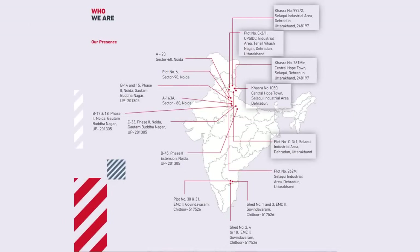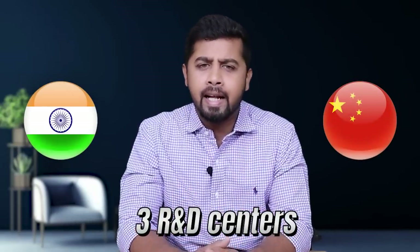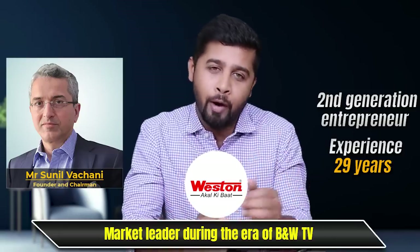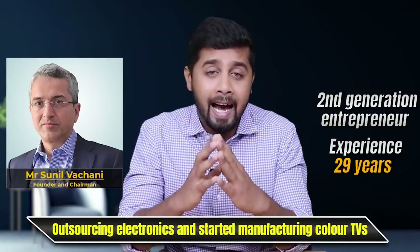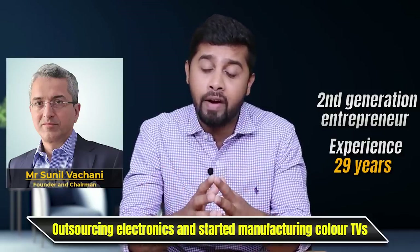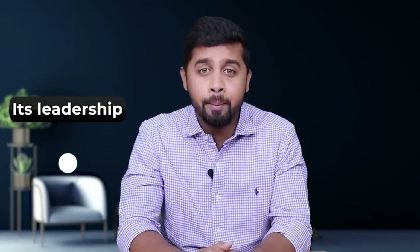Dixon Technology has 17 manufacturing facilities located in Uttar Pradesh, Uttarakhand, and Andhra Pradesh, with three R&D centers in India and China. Mr. Sunil Vachani is the founder and chairman, a second-generation entrepreneur with 29 years of experience in electronic manufacturing. His father started manufacturing TVs under the brand Western during the black-and-white TV era. Sunil completed his graduation from American College in London, returned to India, recognized the huge potential in electronics outsourcing, and started manufacturing color TVs. Today under his leadership Dixon has grown to become one of India's leading electronic manufacturers. Overall, on company and leadership, I would rate it 10 on 10.